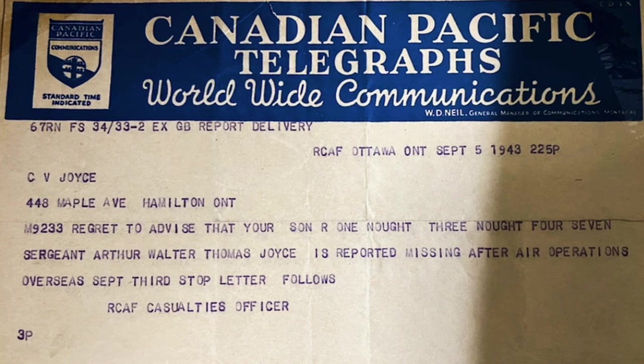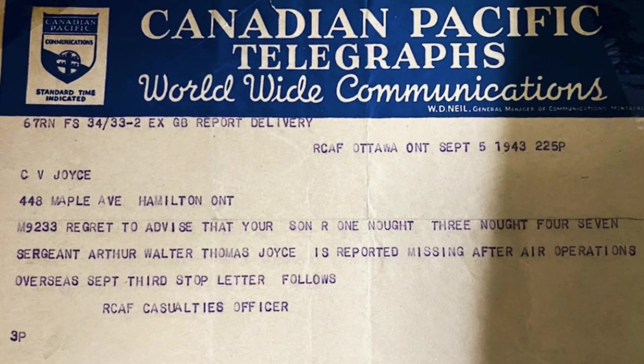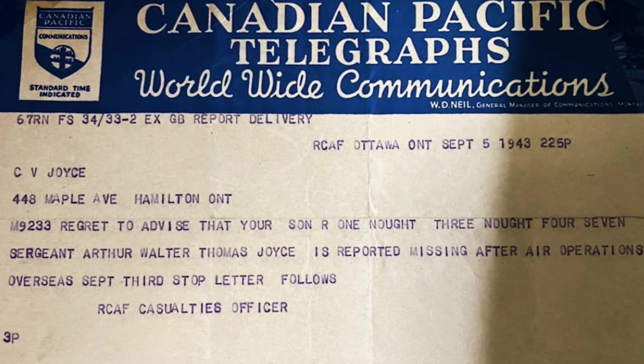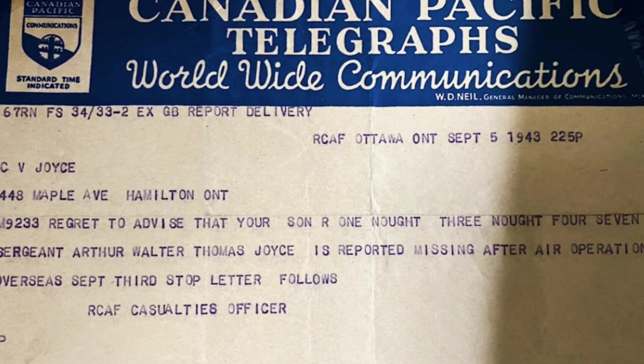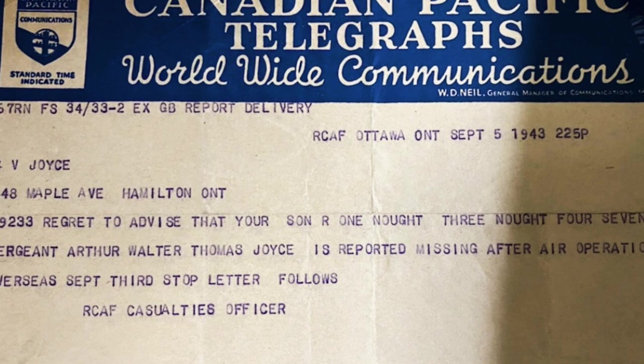Over the next two days they saw seven aircraft pass nearby. They fired off flares but were not spotted. Meanwhile at home, parents received sad telegraph messages: 'Regret to advise that your son, Sergeant Arthur Walter Thomas Joyce, is reported missing after air operations overseas.'